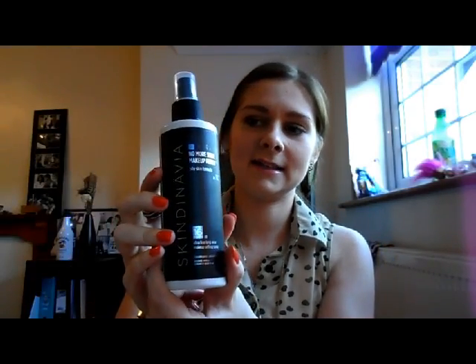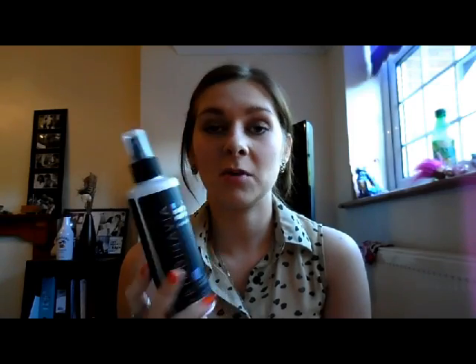I've got the Skindinavia setting spray. Now this is rather large to take with me, but I find that it sets my makeup really well, and I've just got this. I may do a review on this at some point, but yeah, so I'm taking that with me. Hairbrush, obviously — I need to brush my hair.